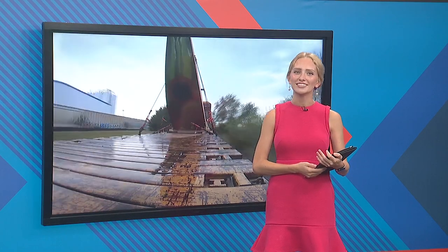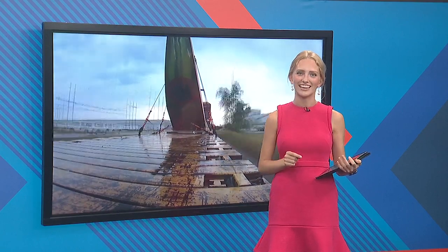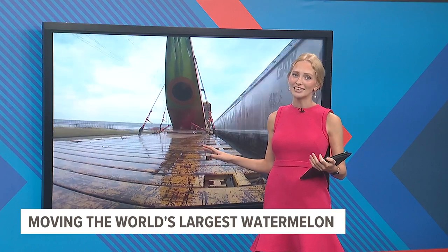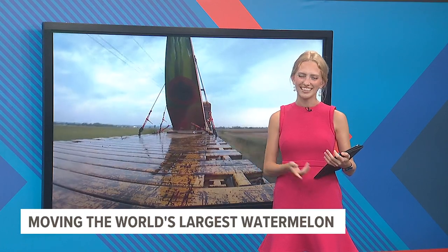We brought you a News 8 exclusive of what could be the world's largest watermelon being made in Muscatine. And today, it all came to fruition. What you're looking at right here is a time lapse as the massive melon was taken by train down to Muscatine's riverfront. But that's not the only cool shot we got. Take a look.